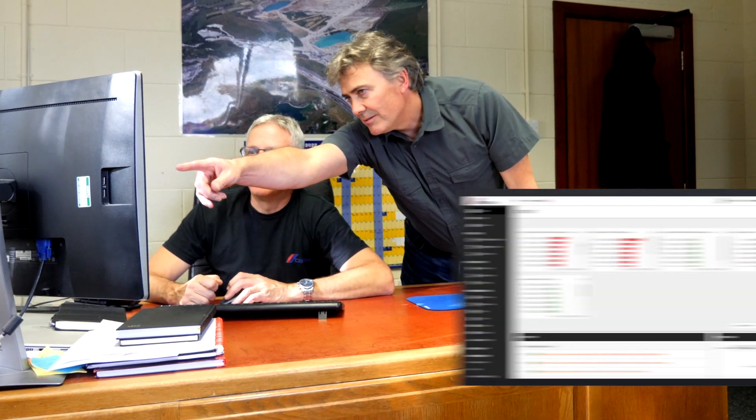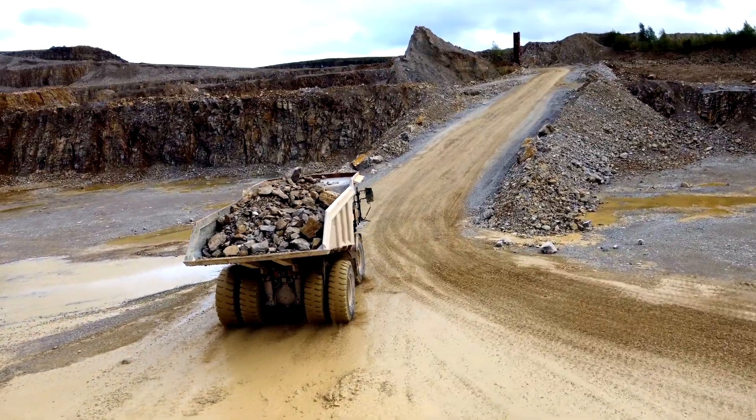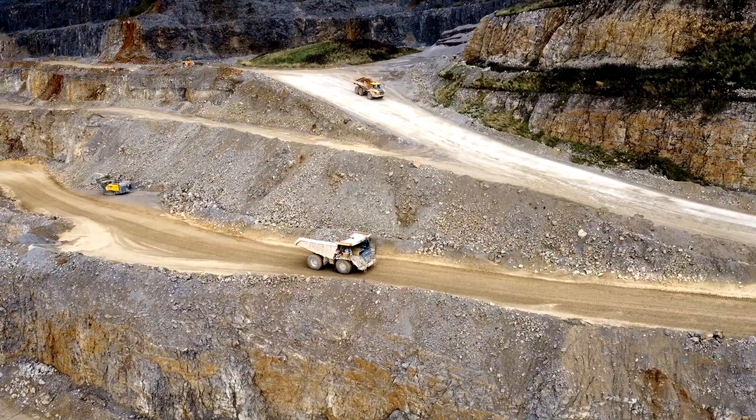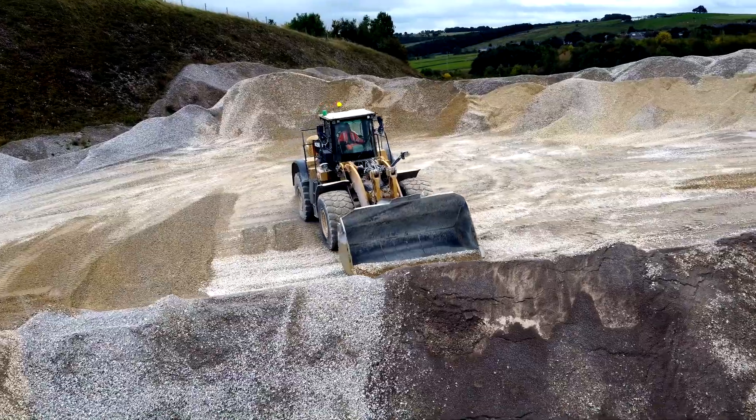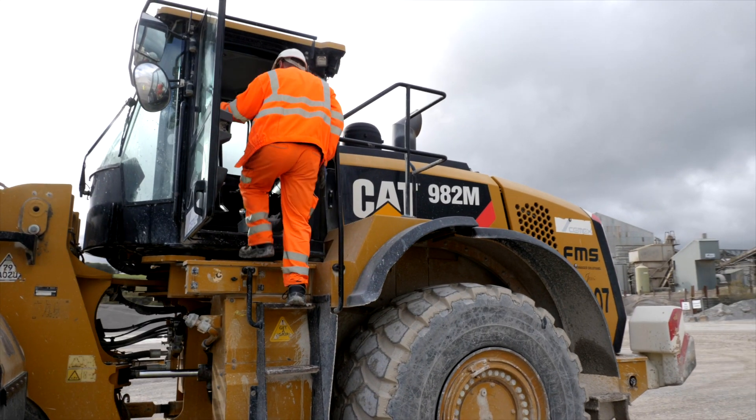We use the fleet optimization feature in two ways. One is via the desktop where we can set up graphs which show you idling time and poor-performing machines. We use that as an indicator of where to go and what to look for through the OEM websites for more information, and to discuss that issue with our operators. The data for all your idling time on every machine is there.